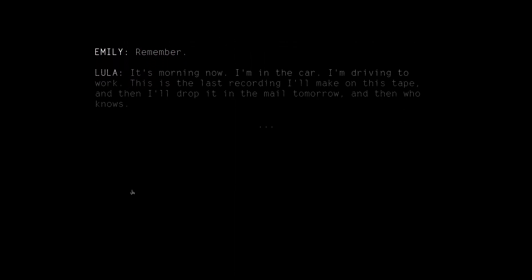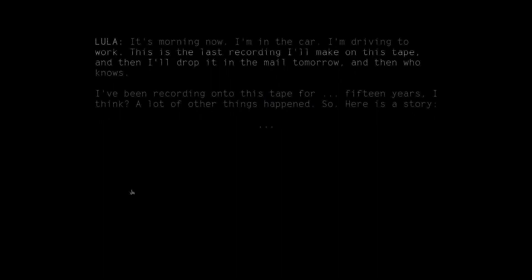It's morning now. I'm in the car. I'm driving to work. This is the last recording I'll make on this tape, and then I'll drop it in the mail tomorrow. And then who knows. I've been recording on this tape for 15 years, I think. A lot of other things happened.